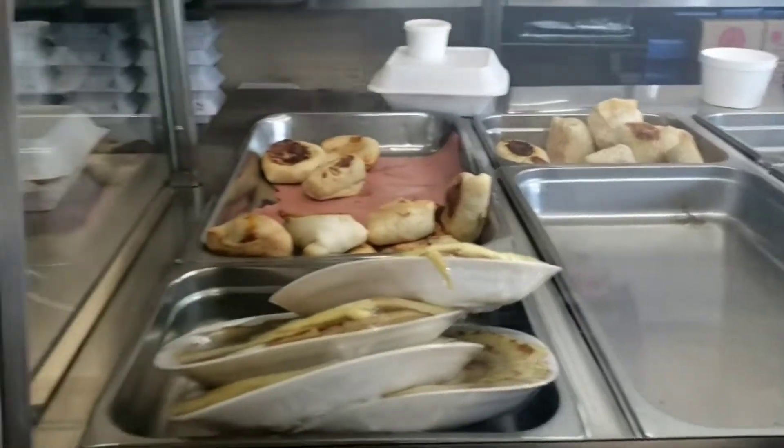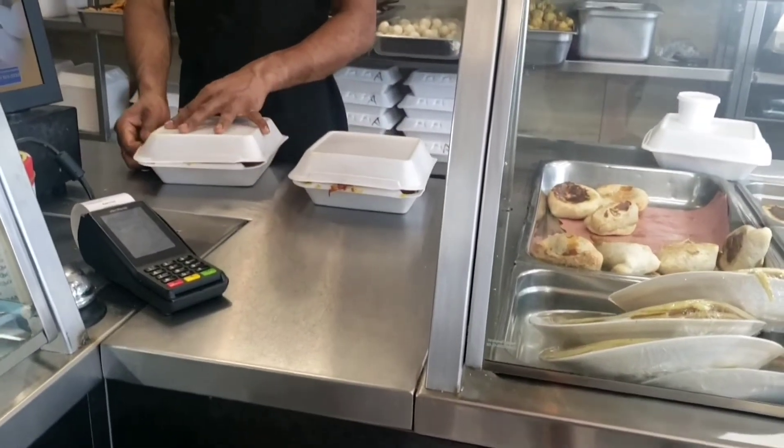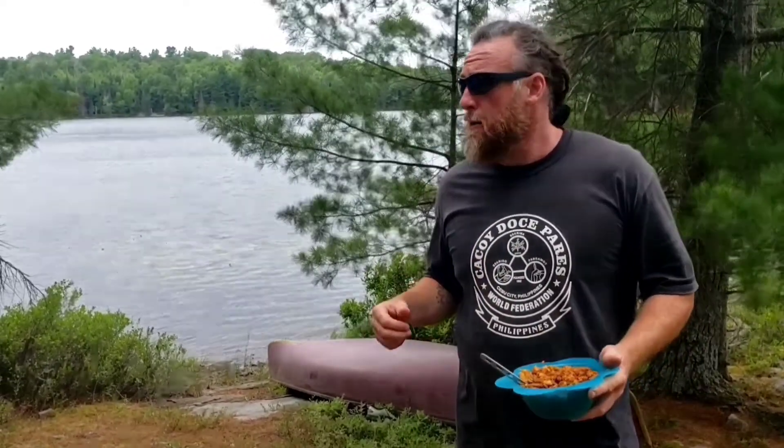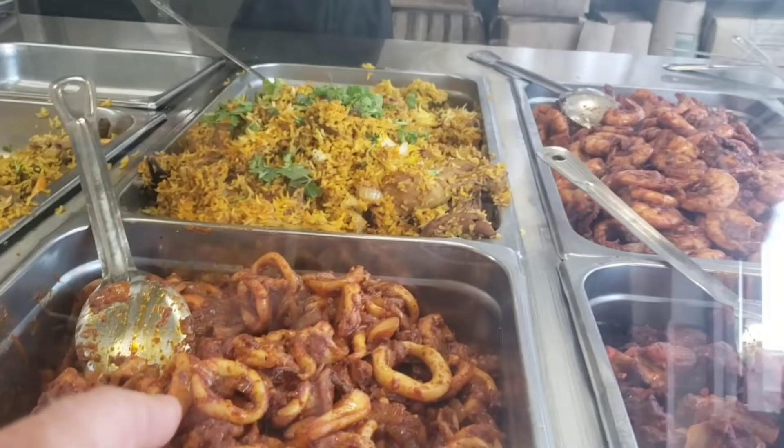We also got two KOTTUs already cooked, and we also got some biryani with some mutton curry and some calamari.